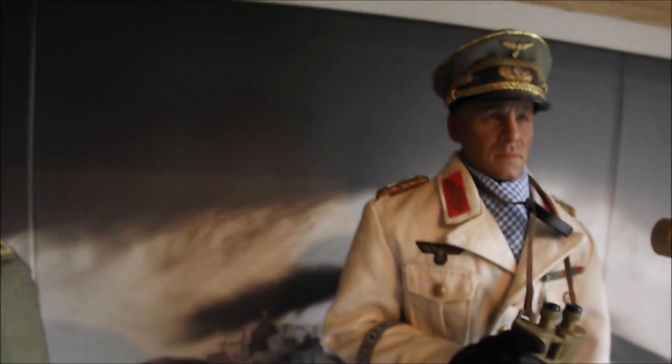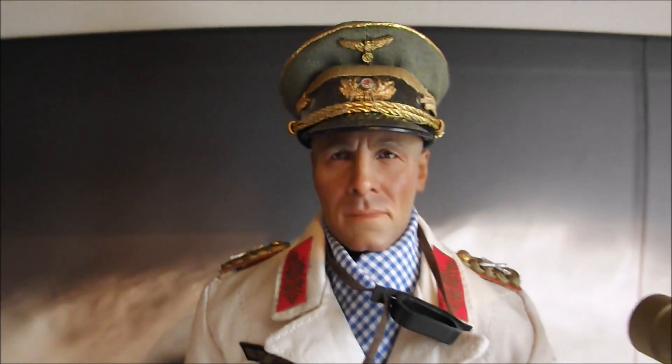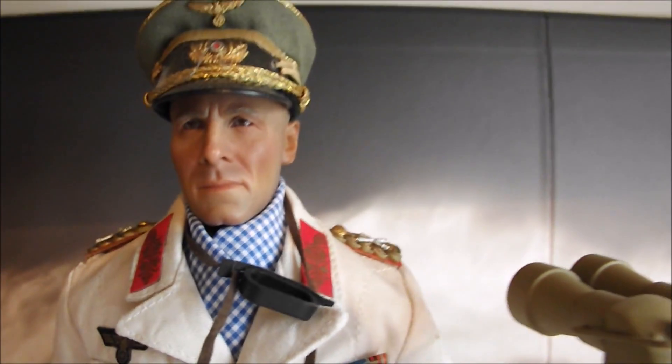And it goes pretty well — there's a backdrop of a tank in sort of desert conditions, really nice. And there's the commander I guess — Erwin Rommel. The Desert Fox. Really nice figure, great head sculpt.